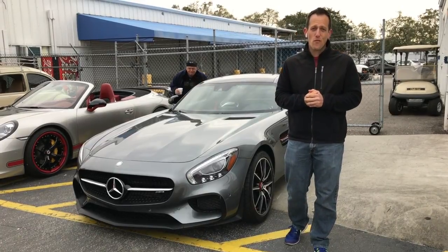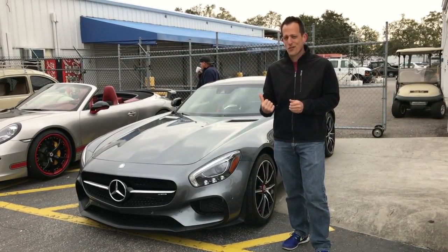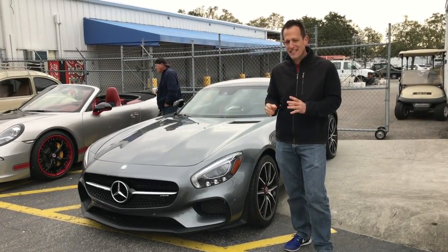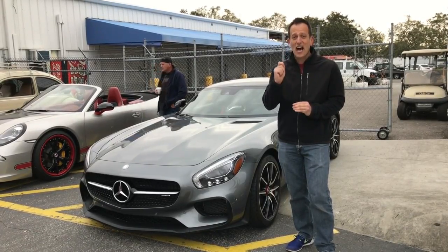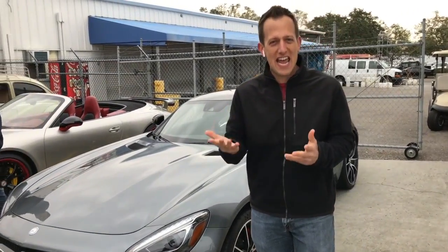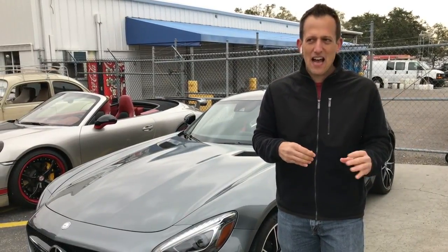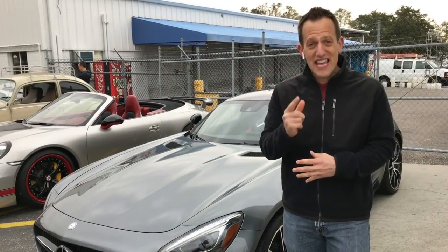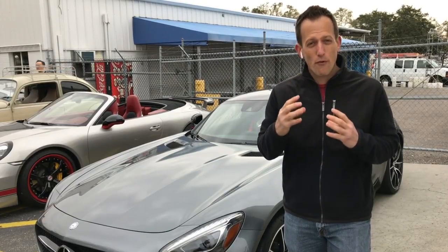Hey guys, what's up? It's Joe Rady from Rady's Rides, and I have one hell of a German vehicle right next to me. This is a brand new Mercedes-Benz AMG GT — not only a GT, a GTS. When you think Subaru, you think STI; when you think Dodge, you think Mopar; when you think Mercedes, think AMG. AMG is their separate brand for high performance.